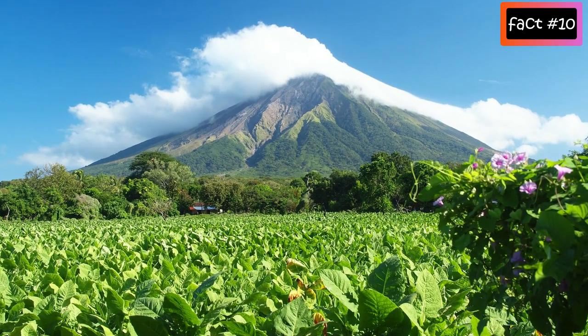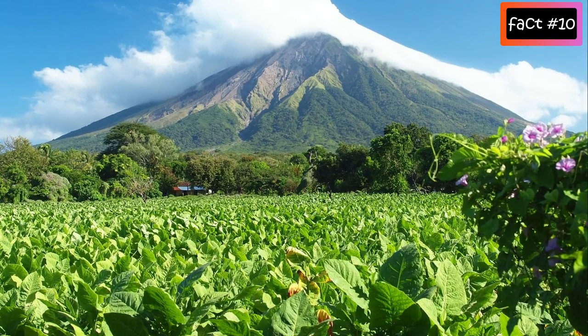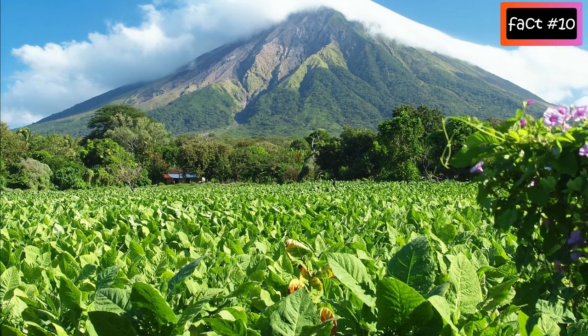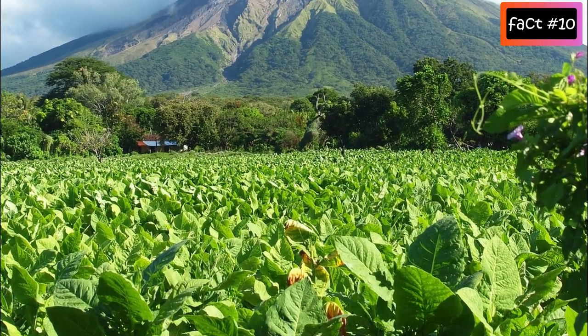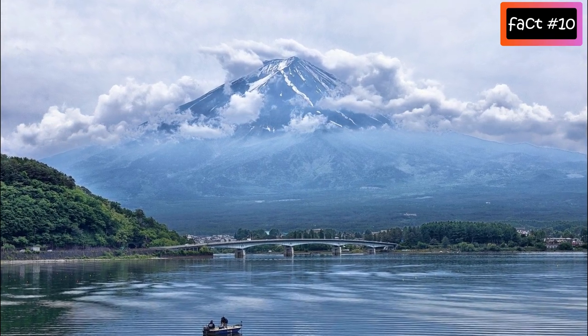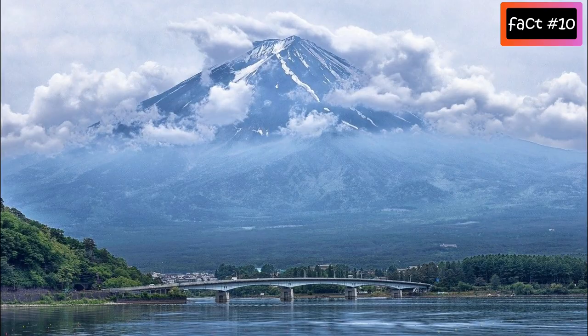However, volcanoes can also have a positive impact on the area. They produce rich, fertile soil which is good for agriculture. Also, the dramatic scenery created by volcanic eruptions attracts tourists and brings income to the area.